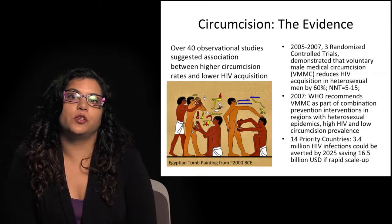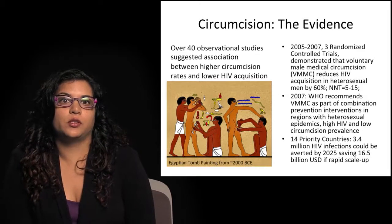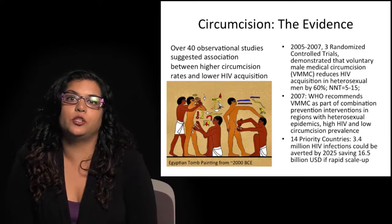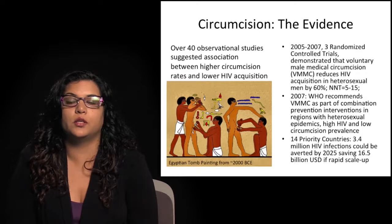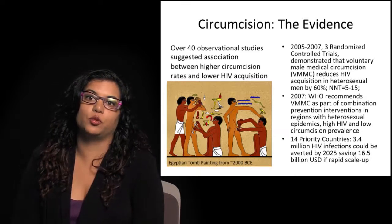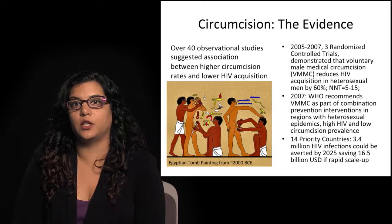What about circumcision? This is one of the newer tools in our armamentarium, although circumcision certainly is not a new thing. Over 40 observational studies have suggested an association between higher circumcision rates in certain countries in Africa and lower rates of HIV acquisition. Between 2005 and 2007, three randomized control trials demonstrated that voluntary male medical circumcision reduced HIV acquisition in heterosexual males by at least 60%. The number needed to treat is between 5 to 15 individuals — meaning 5 to 15 circumcisions must be performed to eliminate one new case of HIV acquisition.